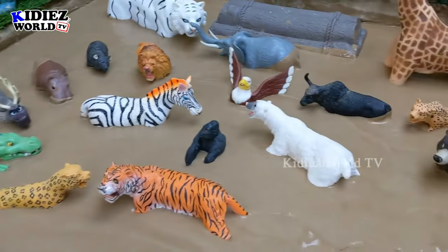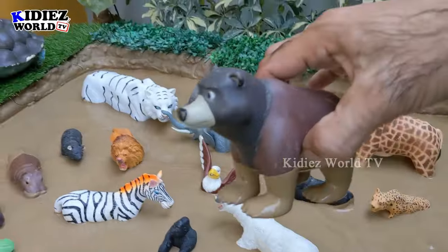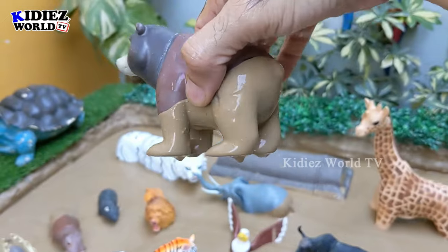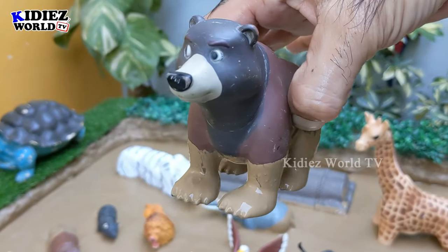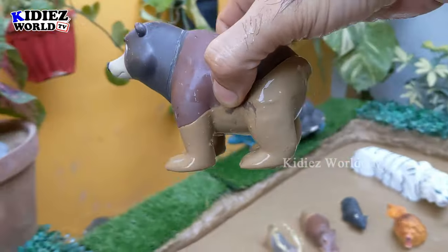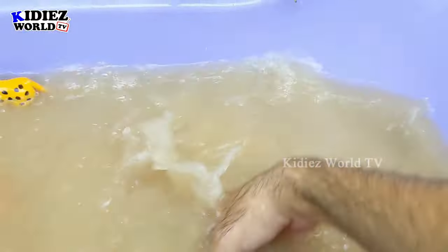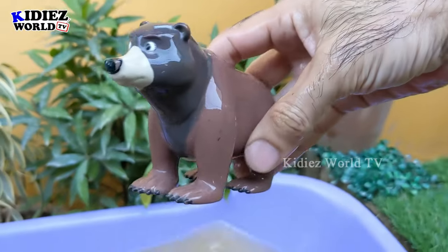The next one — let's go for this brown bear, which is an omnivore and a big wild animal. Brown bears are omnivore animals — they can eat roots, vegetables, and honey, and they are also opportunistic carnivore animals. Let's make him clean. Here we go, brown bear!